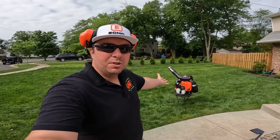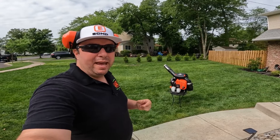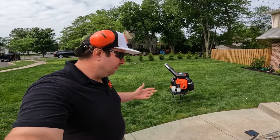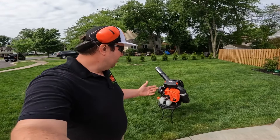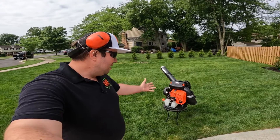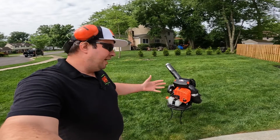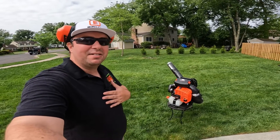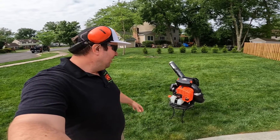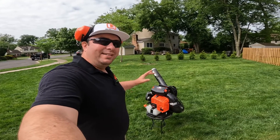With all the different regulations going on around the country — different states enforcing bans on small engine equipment like blowers, such as the gas ban in California — it's very possible we won't see an engineering marvel like this again. This could be the very last world's most powerful backpack blower. That's my speculation and prediction for the future. If you're looking for something like this, don't wait — just get it before you can't anymore.